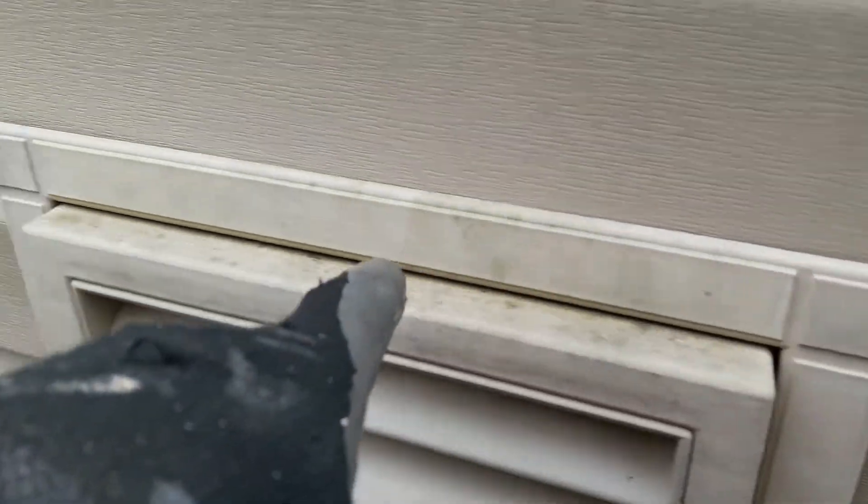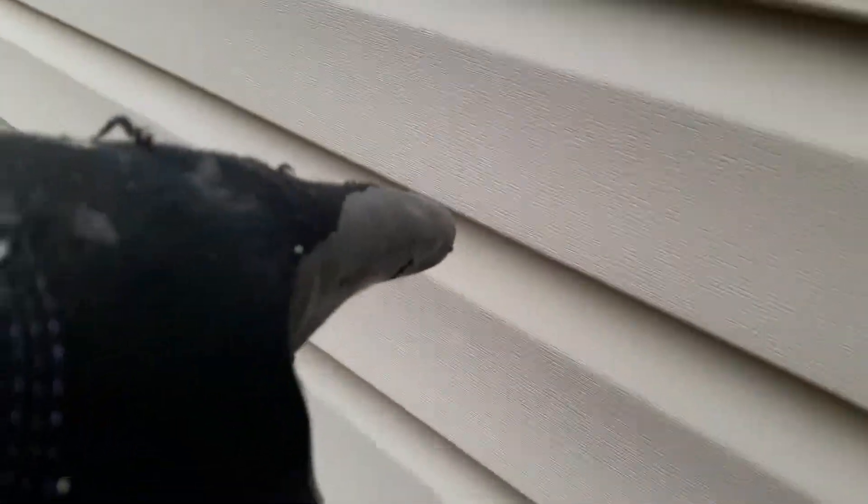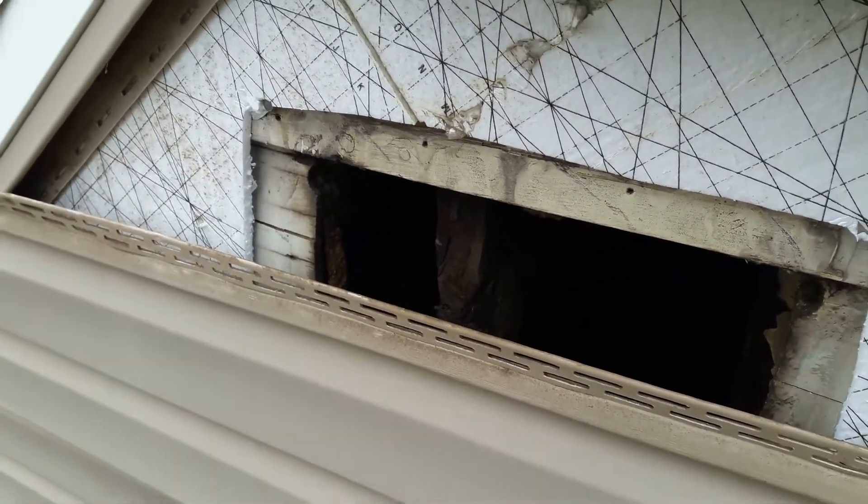I don't know — the siding covered it up pretty well, except for where it got loose down here and the raccoon found it. Let's take a look at this gable vent. If we follow the line here, go right along there — there should be a gable vent there.